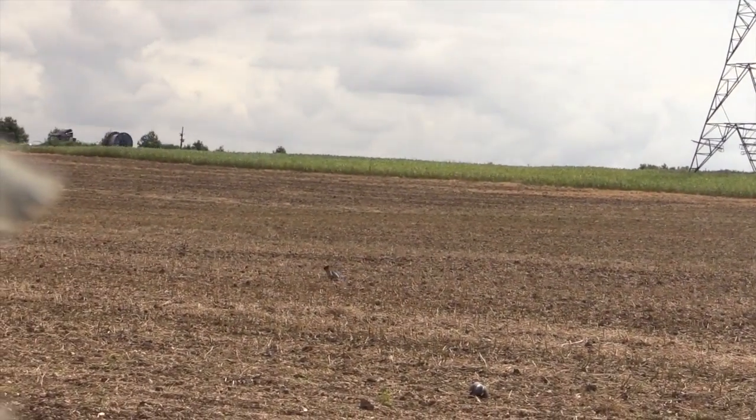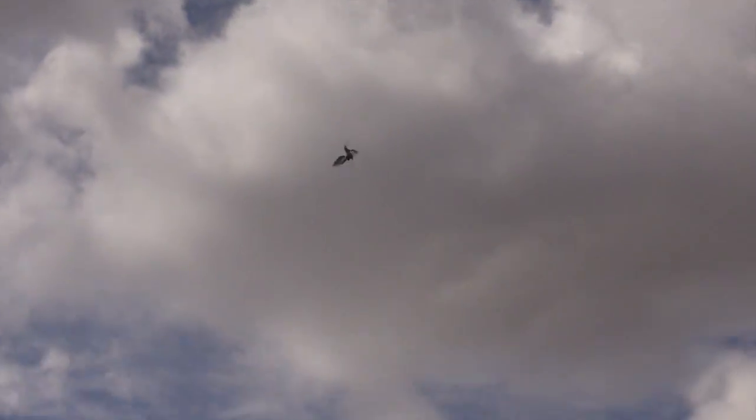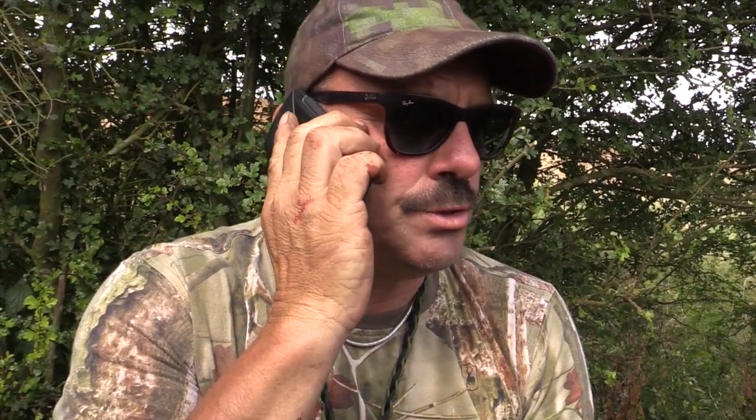Jeff takes low and high birds with ease, and things are about to get even better. Number one son Josh rings to confirm he can join his dad in the hide. Jeff tells him: 'Yeah, alright then mate, just turn up when you're ready. Park at the top there by the pylon, walk down to the ditch and come along and join us. We've been here for about an hour. I've got the 20-bore with us — we'll have a bit of fun. See you in a bit.'